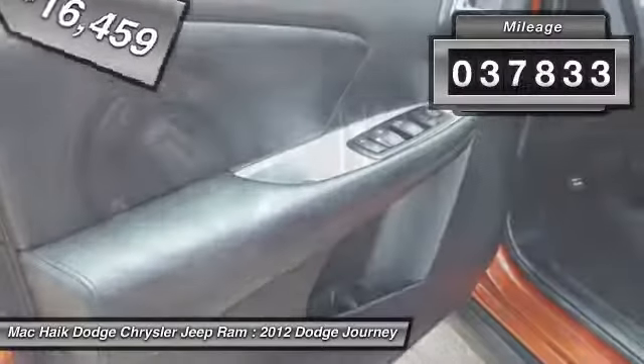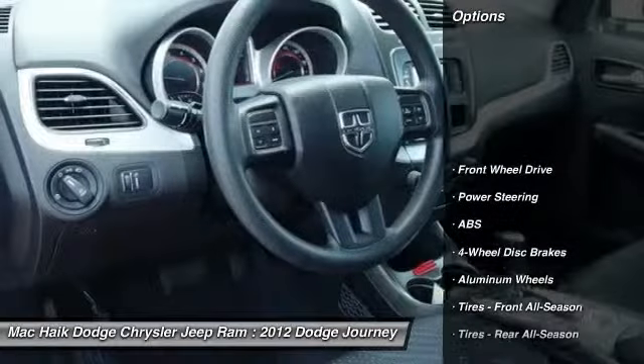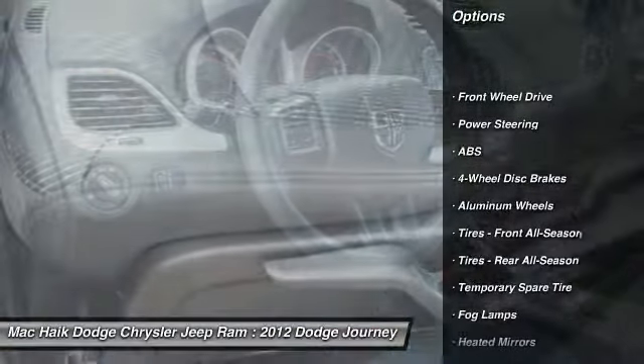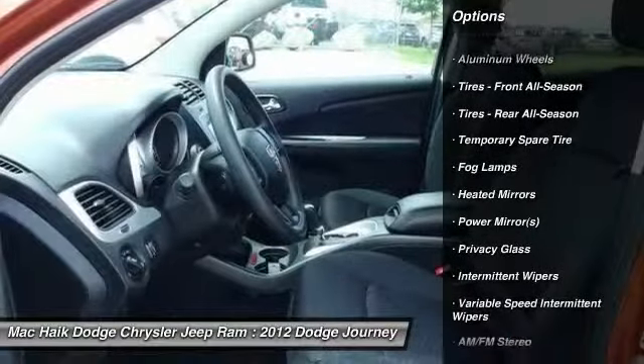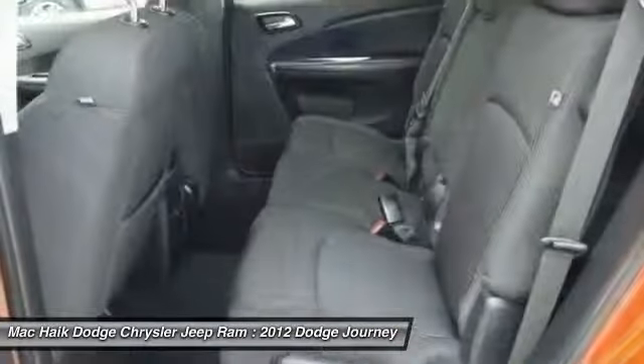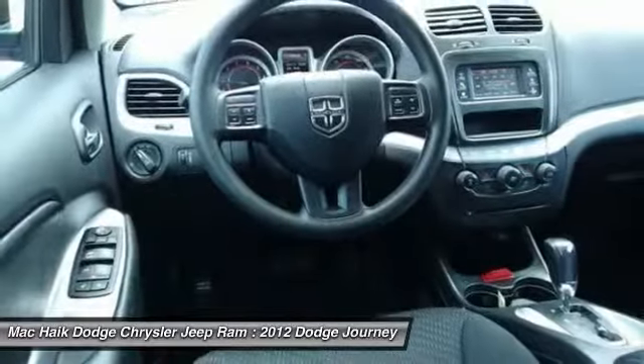This vehicle has less than 40,000 miles. Here are some of this vehicle's great options: stability control, steering wheel audio controls, traction control, anti-lock braking system, power steering, adjustable steering wheel, driver airbag, keyless entry, cruise control, and aluminum wheels.